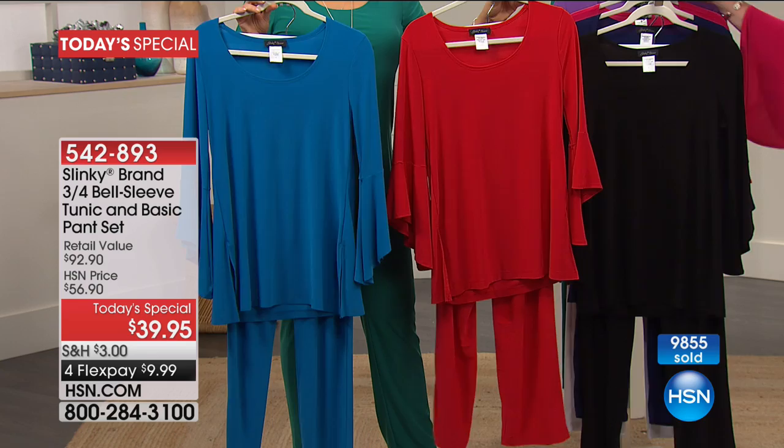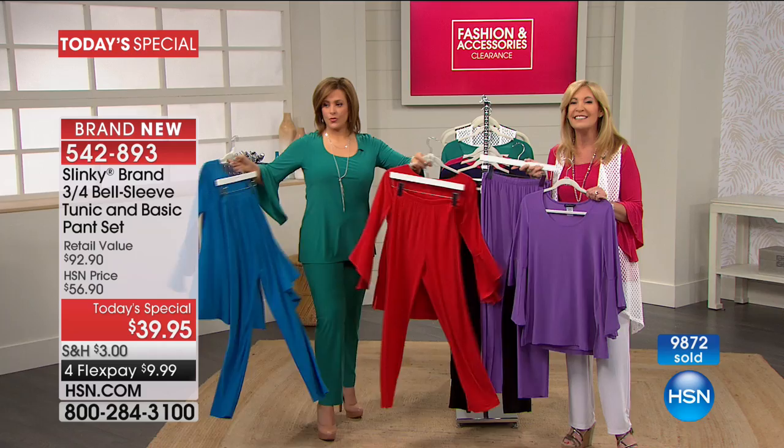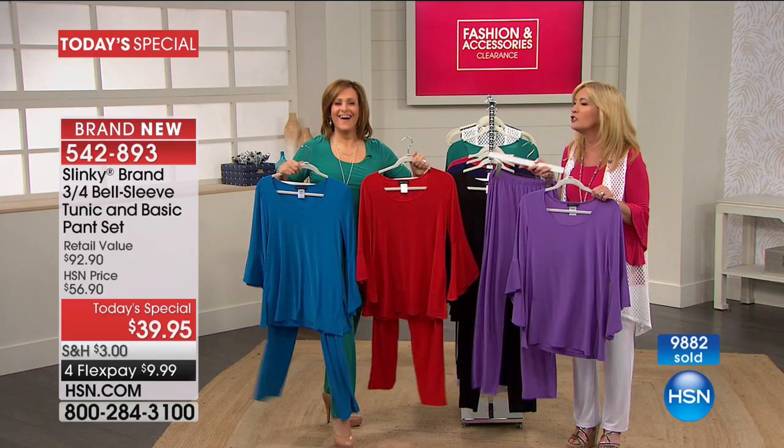These are pieces you're going to mix and match with everything in your wardrobe. That tunic you're going to wear with your jeans, all your printed pants — you don't have to wear them together all the time. That pant, you'll never want to take off. It is that comfortable. We have women that say they sleep in their Slinky because it is so comfortable.